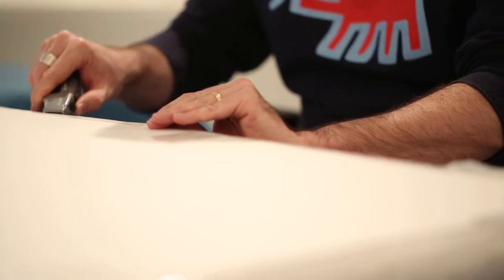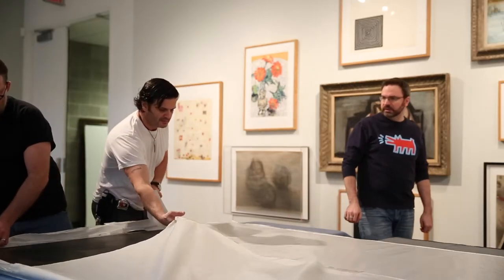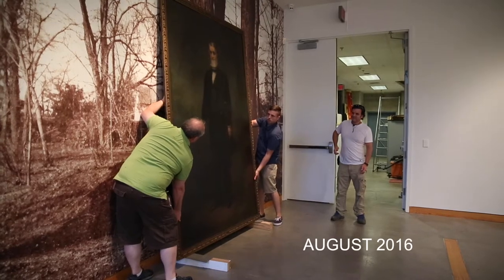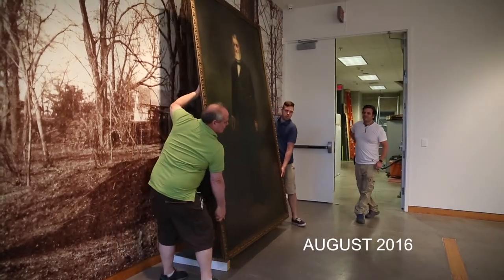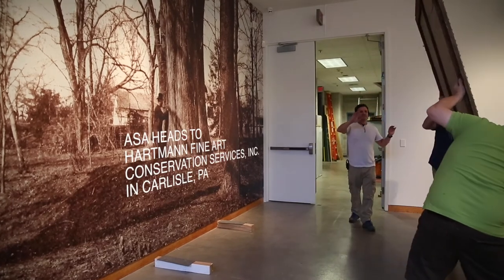As we teach all of our museum studies students, works of art last as long as their parts stay stuck together. It's a simple definition, but it's actually really crucial to understanding conservation. Paintings, sculptures, prints — they're all made of different materials that artists have configured in particular ways to embody their ideas and to show us what they were thinking and experiencing.